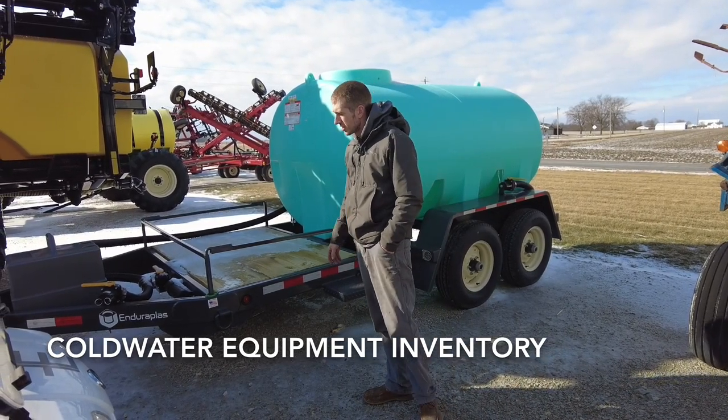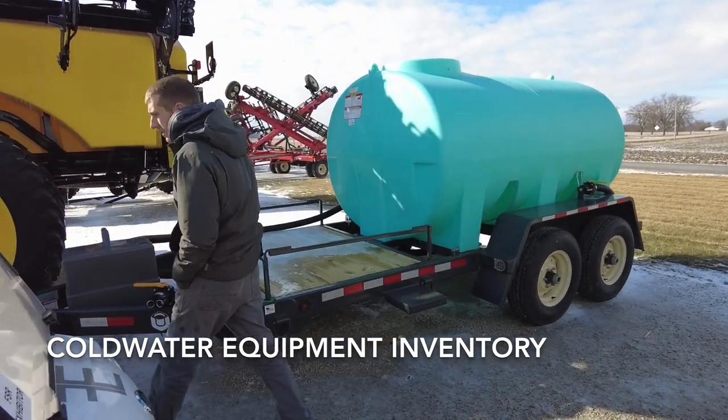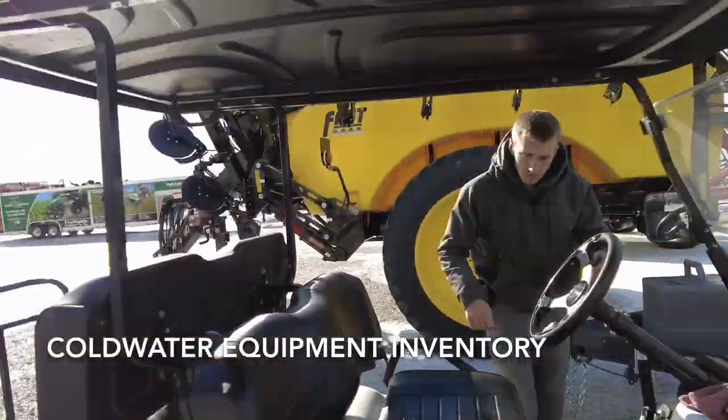This is a 1,200-gallon tow-behind tender trailer — it's got the four-foot deck up front, again with the Honda gas-powered engine. And we've got a 1,600-gallon that we'll show you here in a little bit.